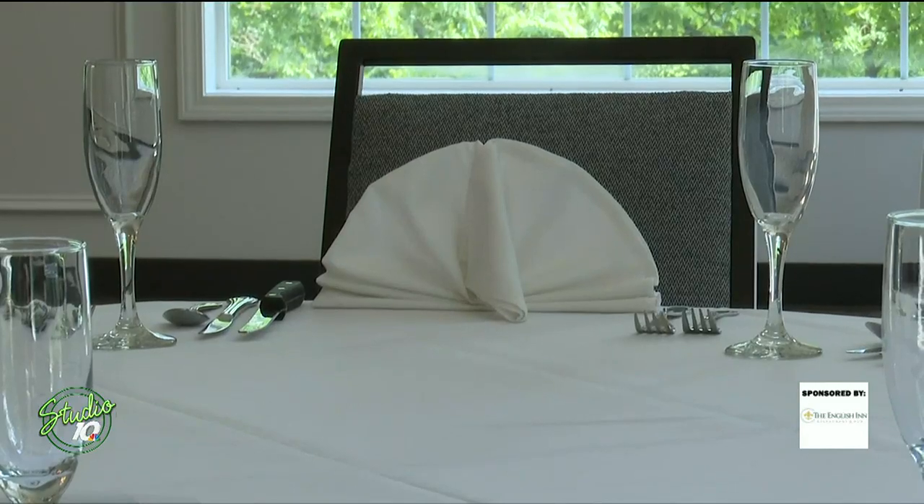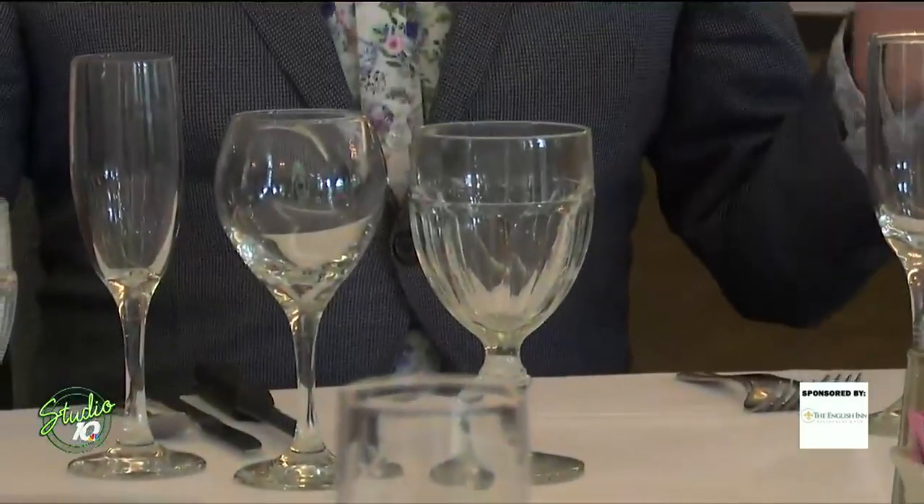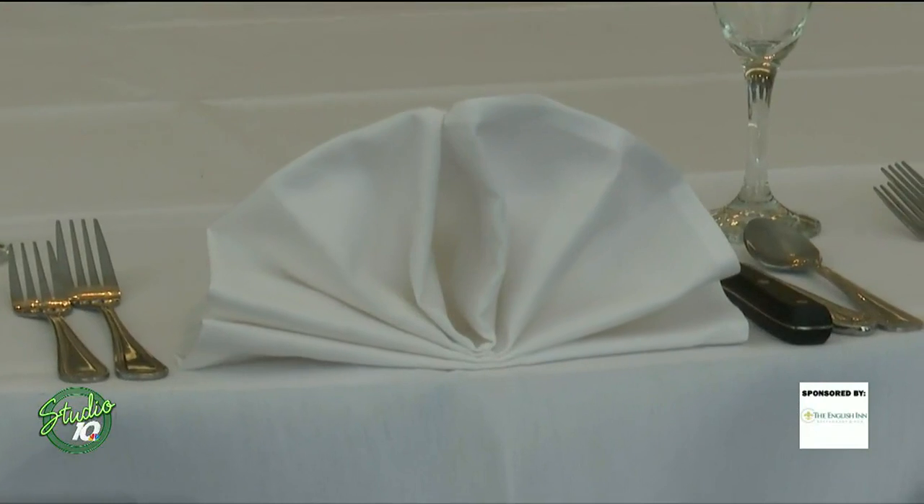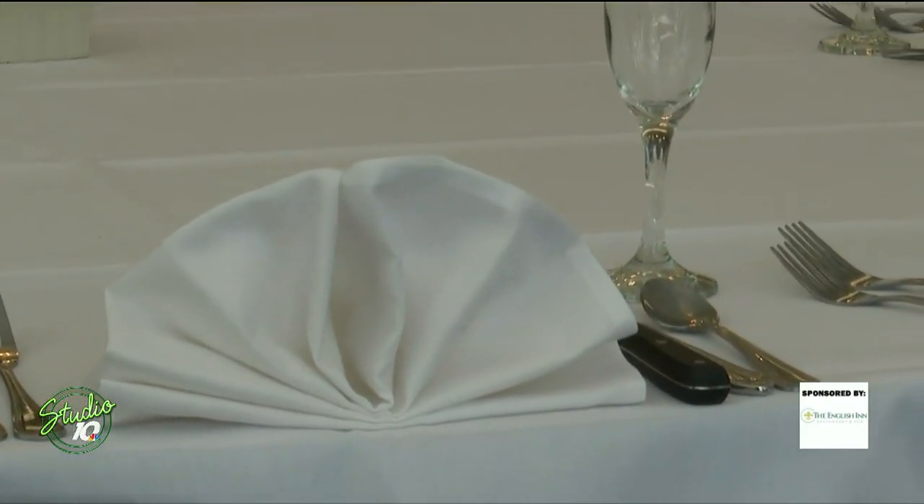People always ask, well, how do I know what fork to use? The easiest rule of thumb for your silverware, but also for your glassware, is to work from the outside in. So starting with the fork — you get served your salad and there on the outside you have your salad fork. The first knife you encounter is going to be your salad knife. When you're done, set your silverware diagonally on your plate, nice and together. People will know you've finished that course and they can come clear. The spoon is commonly saved until the end, for coffee, tea service, or dessert.